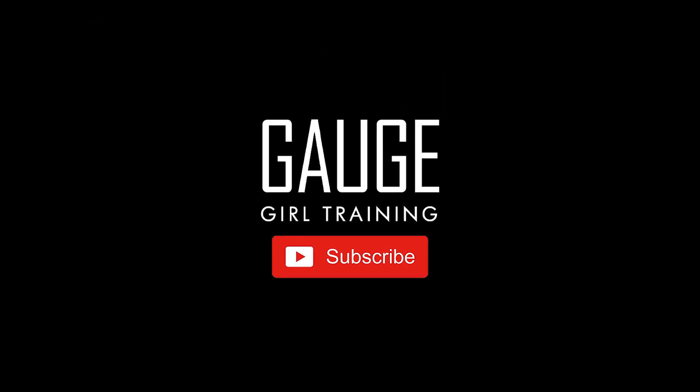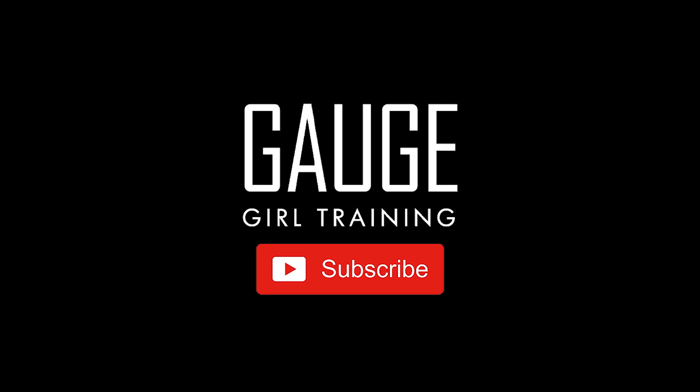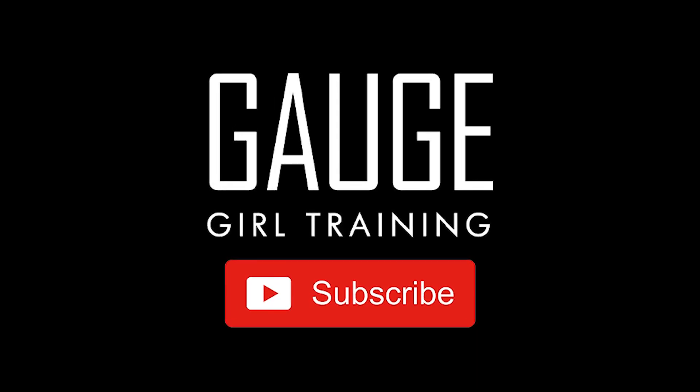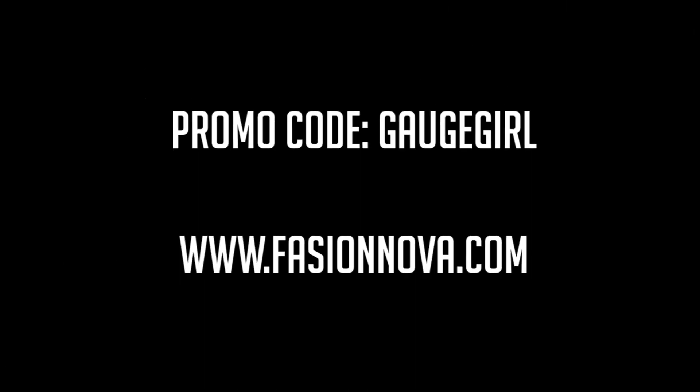This was a really fun spring haul — I hope you guys enjoy! Please make sure to save with promo code GAUGEGIRL on all your purchases at FashionNova.com. Take care and see you in the next one!